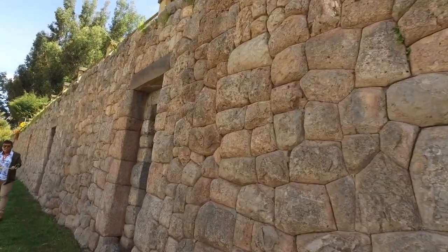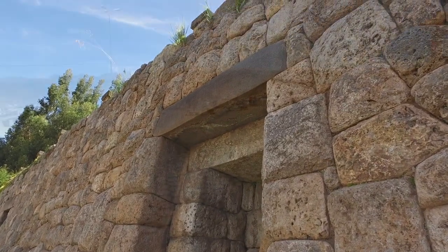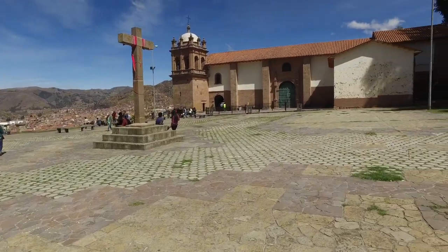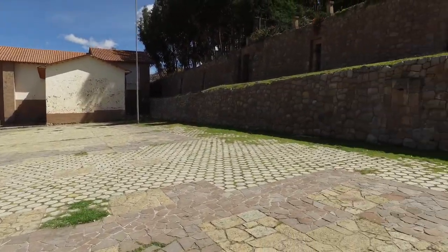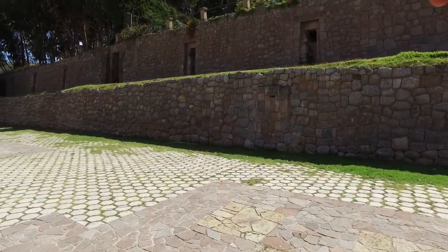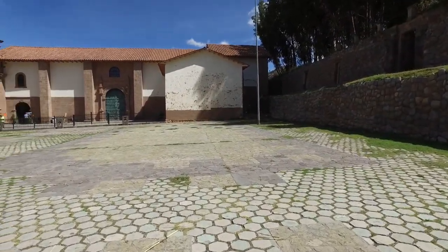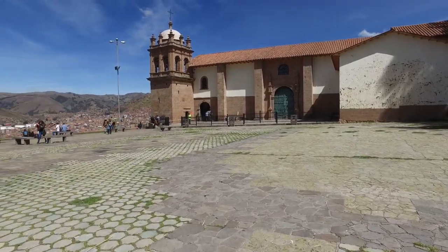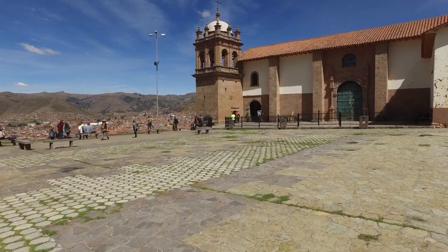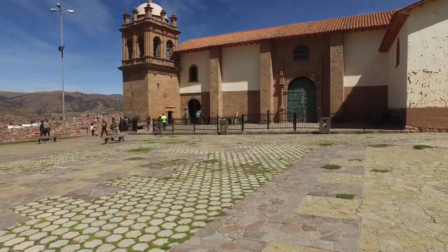And here we have another one of these lintels. This location is called San Cristobal. You see the church built in the 16th century. And again, you see a beautiful Inca wall with the anomalies of the crosspieces that are from 45 miles away. So what we're looking at is the recycling by the Inca of older megalithic works, and then the recycling by the Spanish of the Inca constructions to build their church.